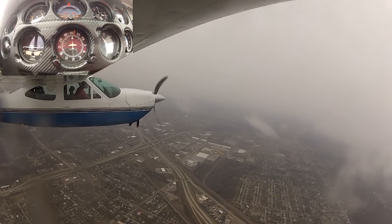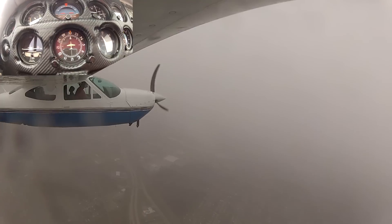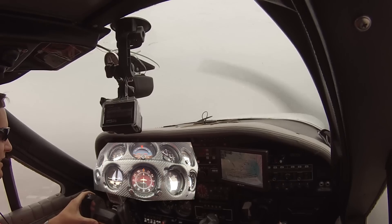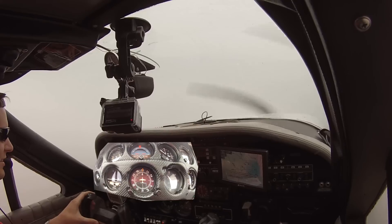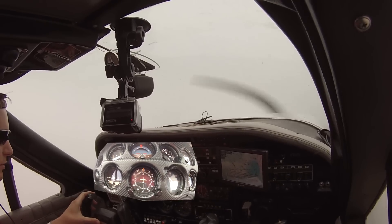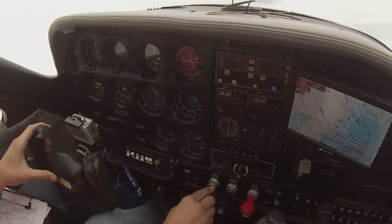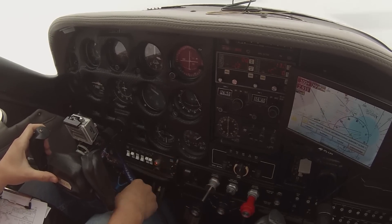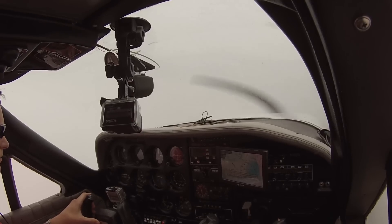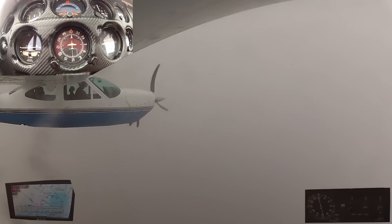Climbing to 3000. Entering the clouds — that's a spooky feeling, disappearing up into the clouds. Interesting few seconds. Reaching 3000 feet. Throttling back to 20 inches manifold pressure. Prop at 2500 RPM. Keeping the scan going. Transferring back to the ADF — looking good on the ADF.